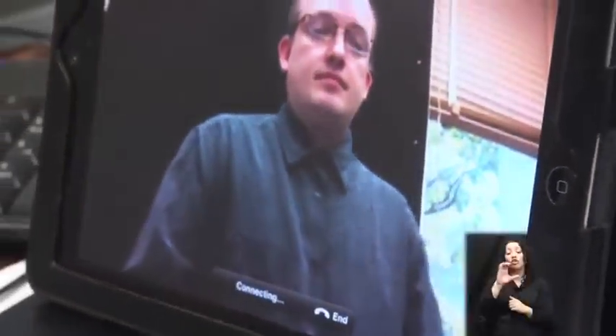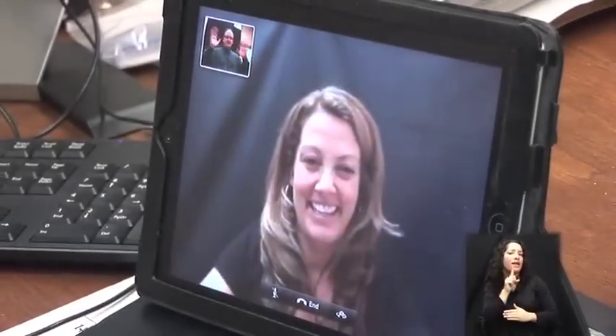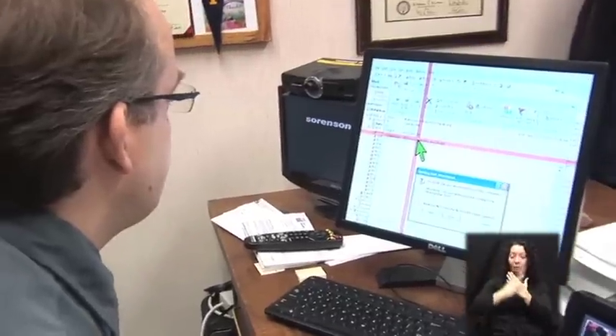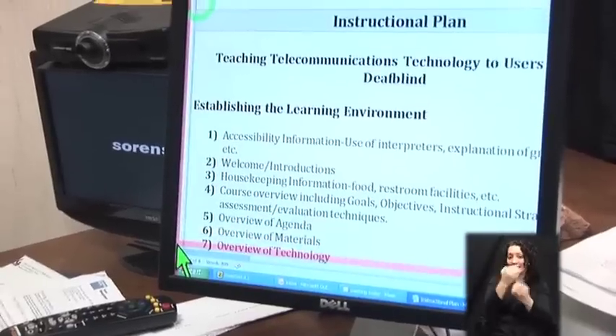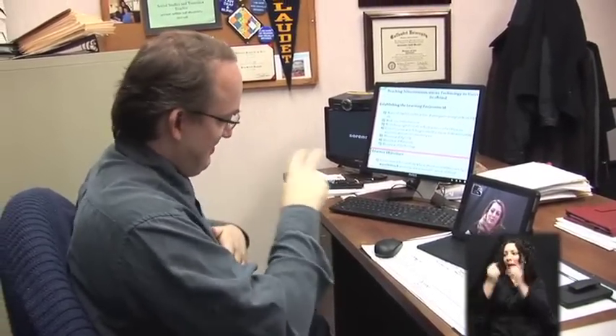Chris is a deaf-blind man who has Usher syndrome. He was born deaf and has some usable vision. Chris is involved in a business call with a colleague, communicating in American Sign Language through a built-in video conferencing application called FaceTime on his iPad. At the same time, he is opening a document sent via email on his computer. Chris is able to read the document using a screen magnification program and can find his place with a crossbar and flashing cursor. All of these features are built into these particular devices.